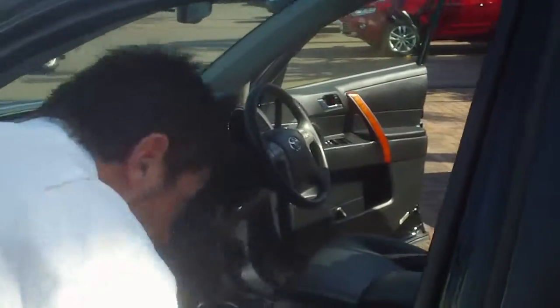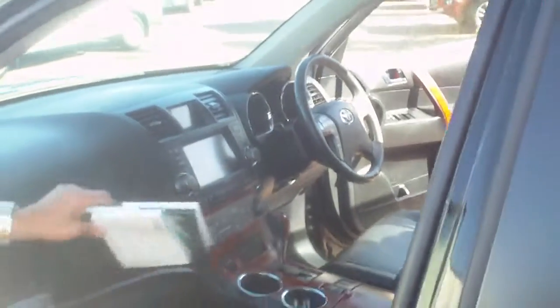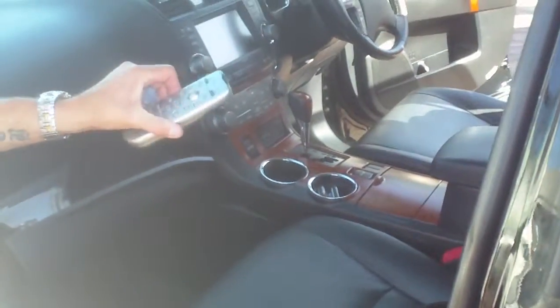It has a full sunroof that opens both ways. It has a DVD player with headphones, so the kids are in the back just sitting there doing that. It has absolutely everything, Amy. It's got all its books, full service history. There's touch-up paint for this car, so as you can see this car's been very well looked after. Remote controls for the DVD.